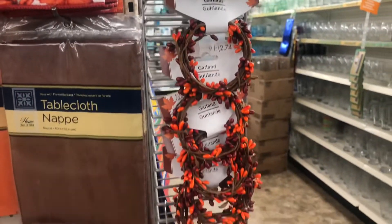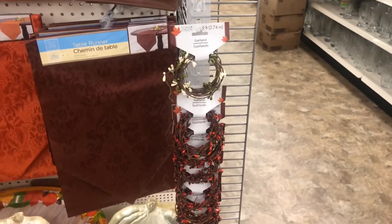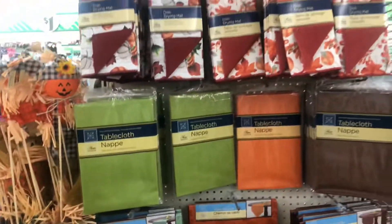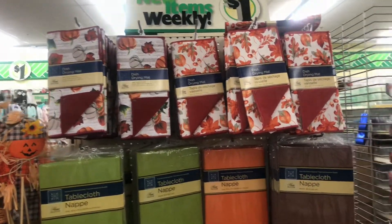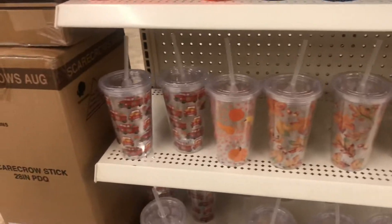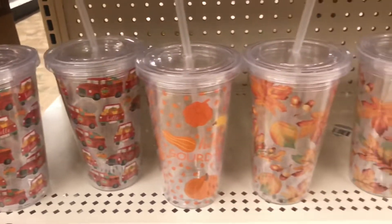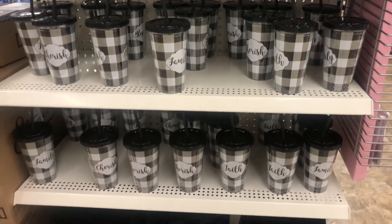They still have that garland that everyone was going crazy about — this location still has it, which is great. They have a lot of table runners and tablecloths, as well as the fall drying mat. This store has a lot of those coffee cups, and I'm happy to find the buffalo plaid items too.